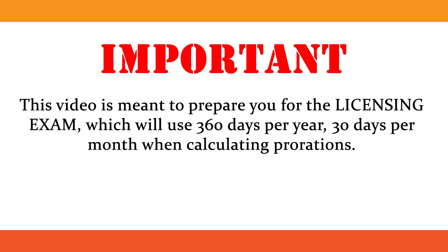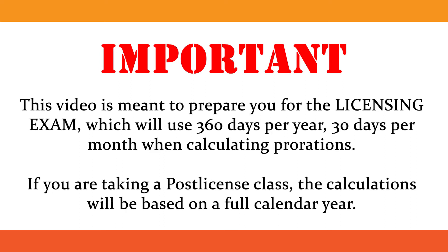This video is meant to prepare you for the licensing exam, which will use 360 days per year and 30 days per month when calculating proration. If you are taking a post-license class, the calculations will be based on a full calendar year.